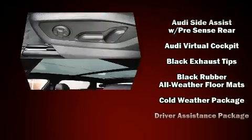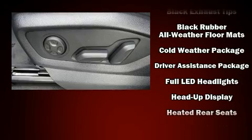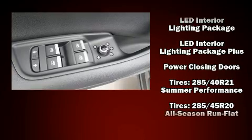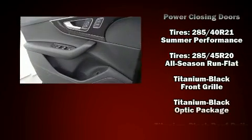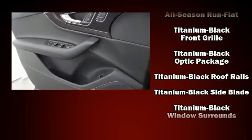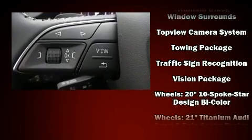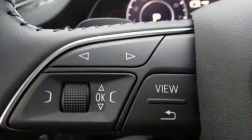Audi also prioritized safety and security by including dual front impact airbags, head curtain airbags, and four-wheel disc brakes with ABS. Adaptive cruise control maintains a preset distance behind the car ahead of you, simplifying highway driving and enhancing safety.